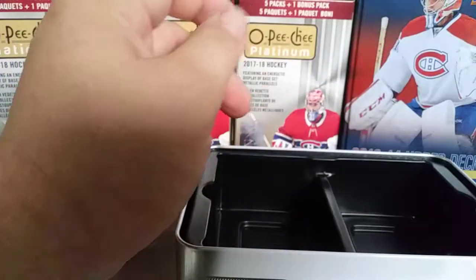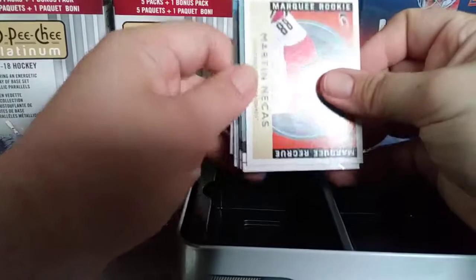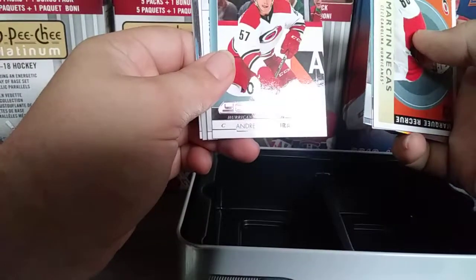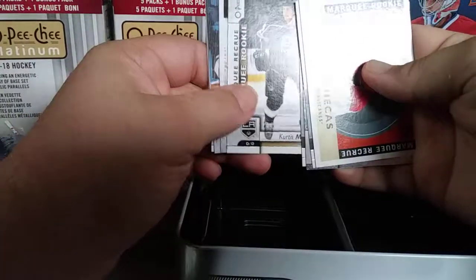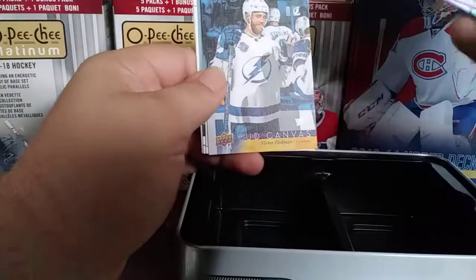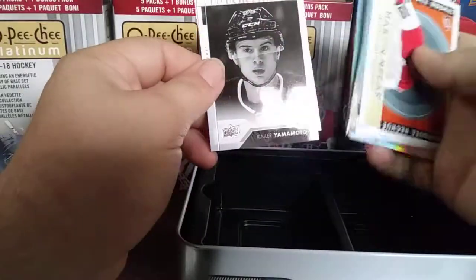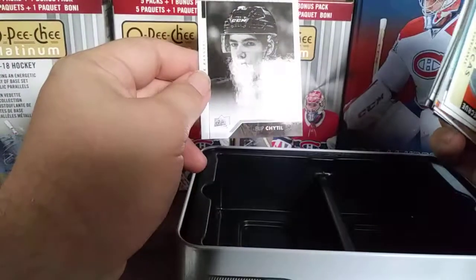Let's do a quick recap. We have the Martin Netskash Marquee Rookie Retro, JT Comfer Young Gun, a Pierre-Luc Dubois Marquee Rookie Rainbow, Paul Turovsky Young Gun, a Curtis McDermott Marquee Rookie, Forbaka Carlson Portrait, Victor Hedman Canvas, Logan Brown Marquee Rookie, Samuel Girard Young Gun, UD Portraits of Kyler Yamamoto — I got it right — and Philip Chittle.